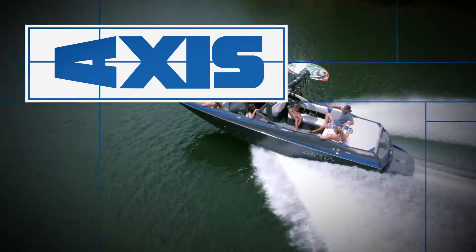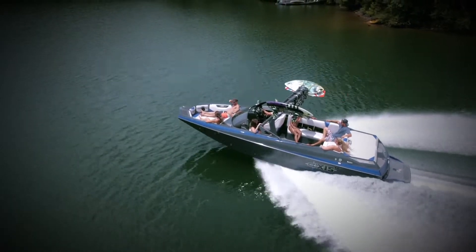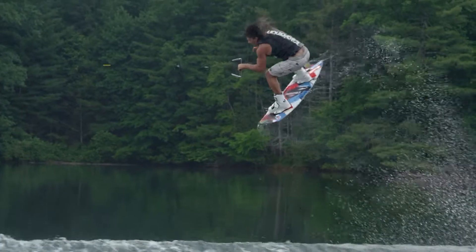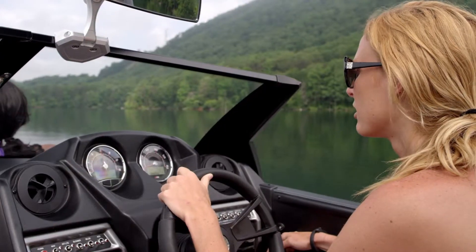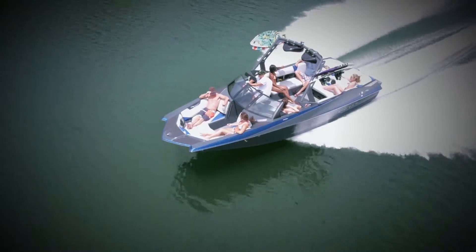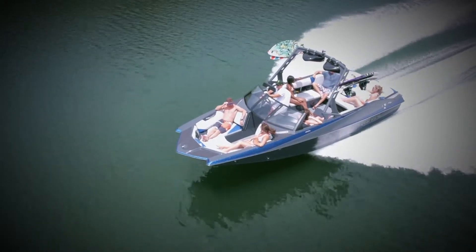Looking for lots of space, performance, and versatility? Here you go. The Axis Wake Research A24 offers world-class wakes, responsive handling, and the largest seating and storage capacity in the Axis lineup, hauling as many as 17 people.